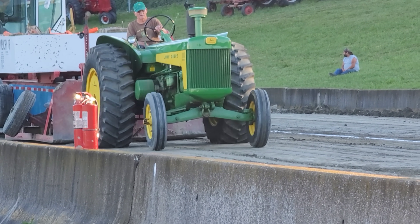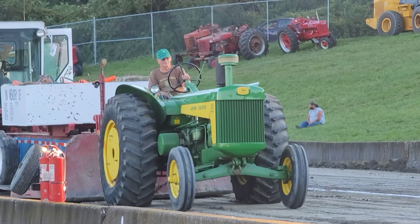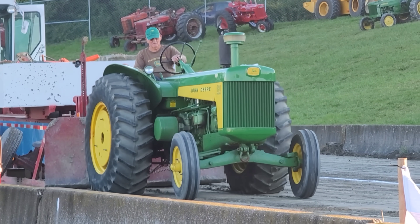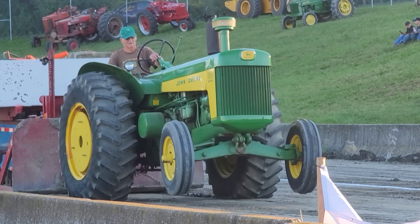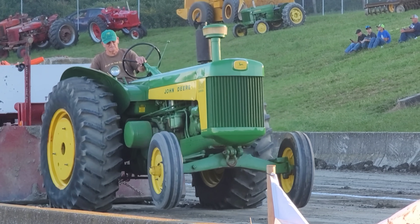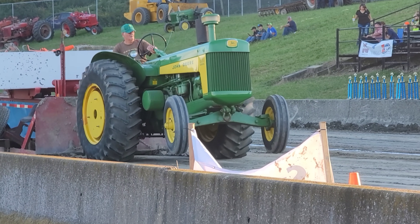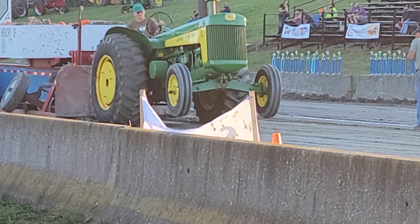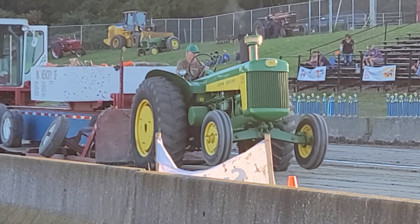I'm Farmall Fanatic. If you're new to the channel, hit that subscribe button. It was like 89% of the viewers are not subscribed, so that's a problem. And that front end is most definitely up.